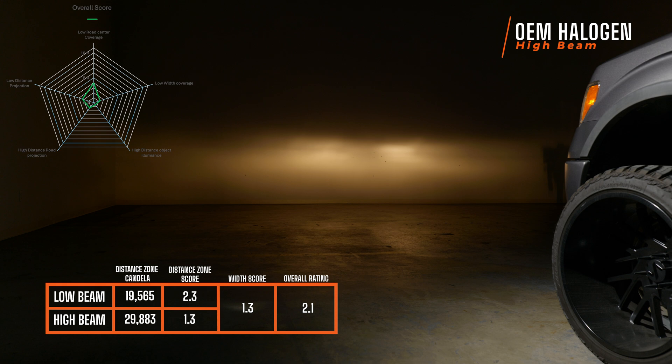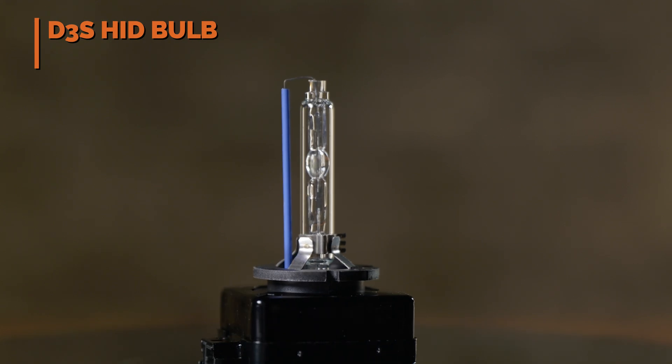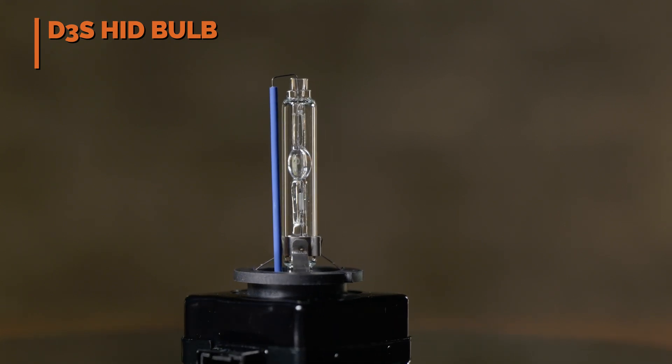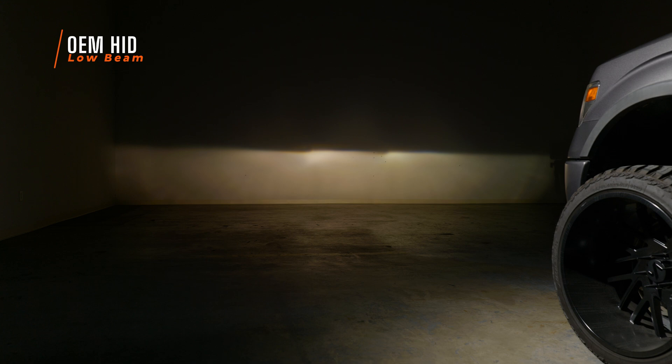Funny enough, that's actually way brighter than anything I discontinued at the beginning of this video. This is what the OEM HID headlights look like. There's a D3S bulb inside — and this is a brand new HID bulb. Over time HIDs lose brightness, so if you've had your HID headlights for many years and they haven't burned out yet, they're much less bright than they were right out of the box.